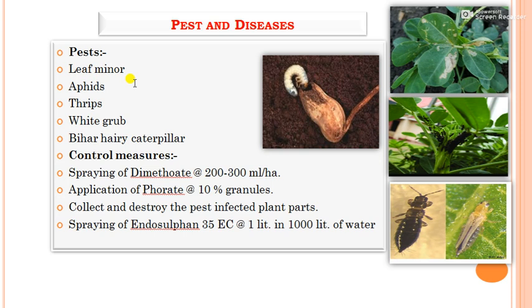Major pests of groundnut include leaf miner, aphids, thrips, white grub, and hairy caterpillar. Among all pests, white grub is the most serious, as it bores into the pod and feeds on seed material. Control measures include spraying dimethoate at 200 to 300 ml per hectare, application of phorate 10% granules, collecting and destroying pest-infected plant parts, spraying endosulfan at 1 litre per 1,000 litres of water, and using sticky yellow traps, pheromone traps, and light traps for aphids and thrips.